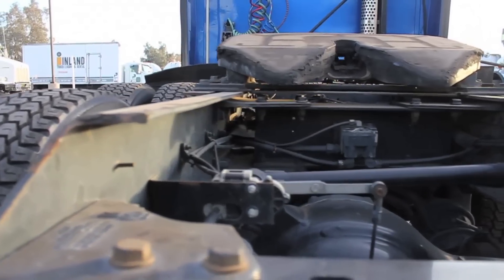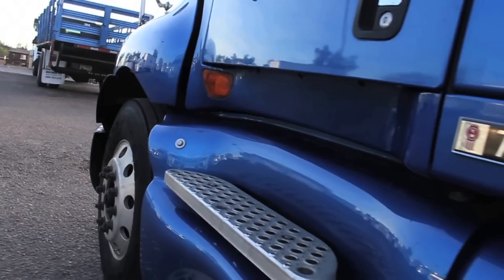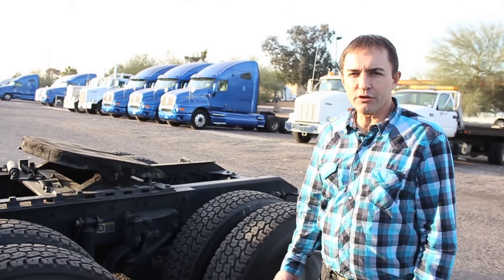The fifth wheel is a sliding fifth wheel. It has two 120 gallon fuel tanks. Suspension is air ride,